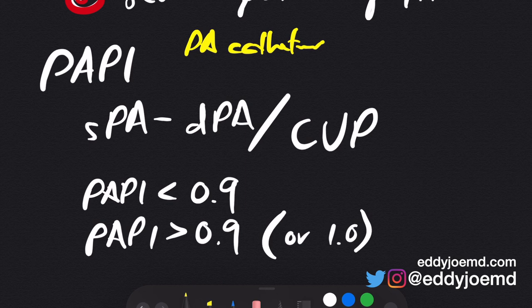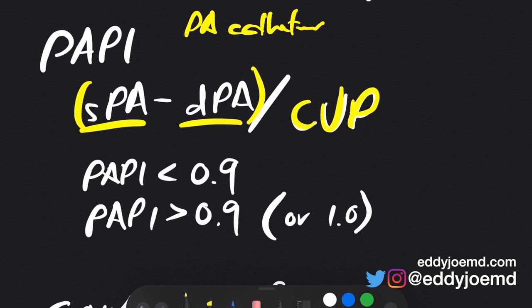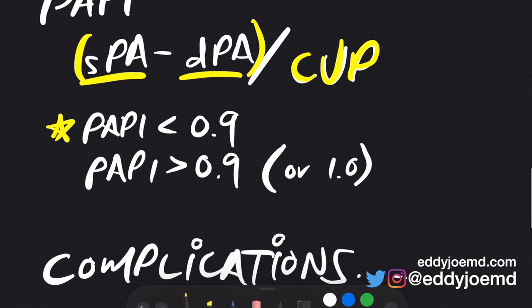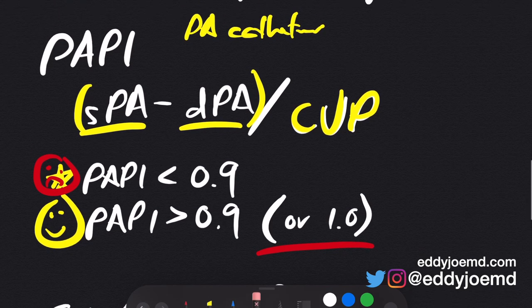What you get from the PA catheter is the systolic pulmonary artery pressure, and you subtract the diastolic pulmonary artery pressure from it, then divide by the central venous pressure. The data I've reviewed found that if the PAPI score is less than 0.9, it indicates possible right ventricular failure and the clinician should consider RV support — though it's not an absolute number. If the PAPI score is greater than 0.9, it indicates the RV is likely normal. In some texts you may even see 1.0 or better as the threshold. Knowing the PAPI score tells us what direction the patient's right ventricle is heading.